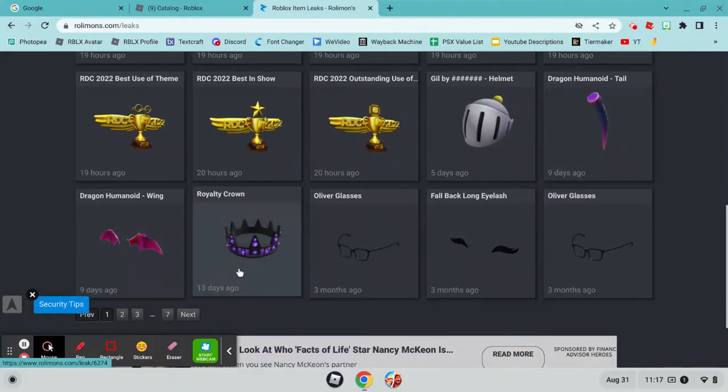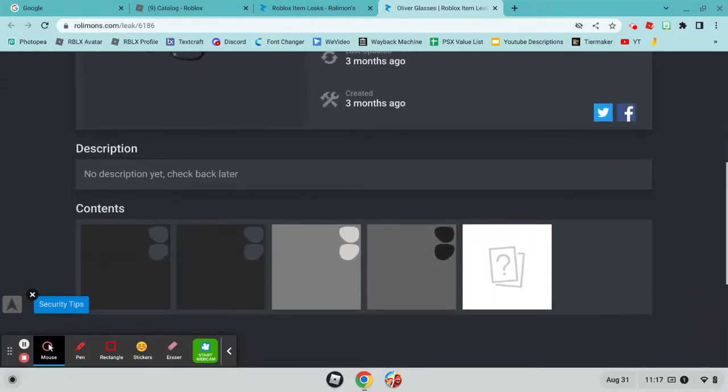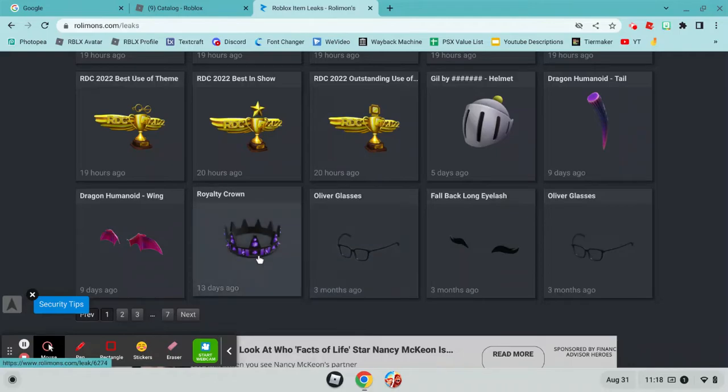But then you see it's 9 days, 13 — goes up three months to go. Did they even release? These are probably never going to be released. And why is there a three-month gap? Because most of the items are already released.